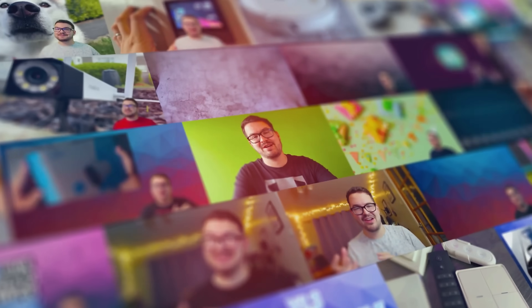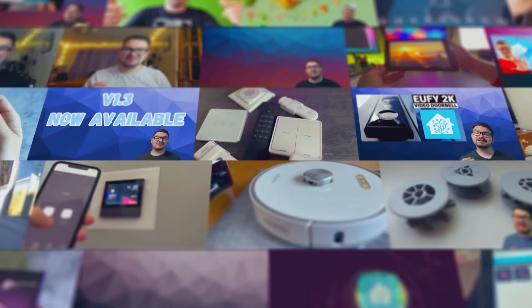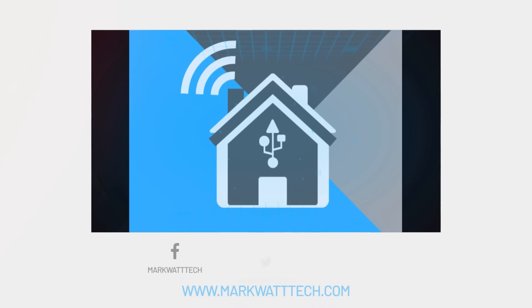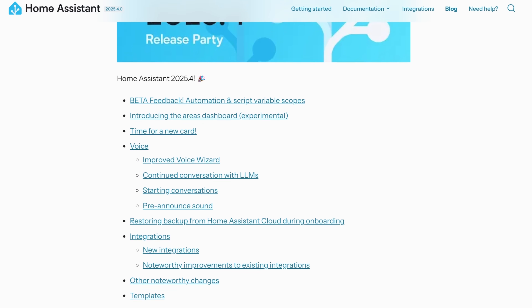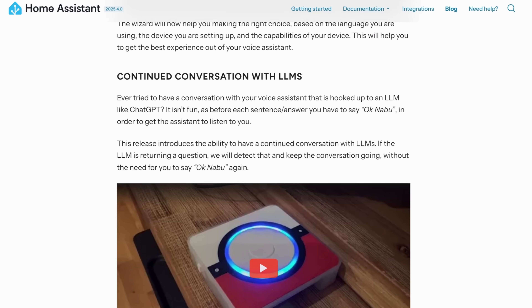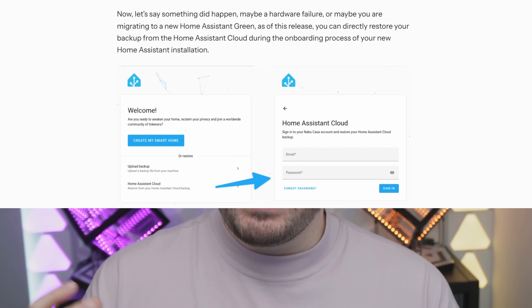In today's video, we're taking a look at five of the new features that I really like in the 2025.4 update. 2025.4 is packed full of new features, new voice enhancements, and lots of dashboard changes. The full release for this update will release on April 2nd, but if you're interested in checking it out early, I'll leave a link to the full beta release notes in the description below, and you're free to join the beta and help contribute if that's something you're interested in doing. So with that said, let's check out my first feature.